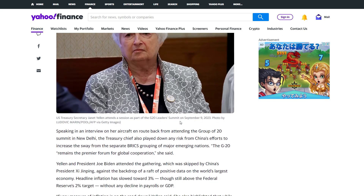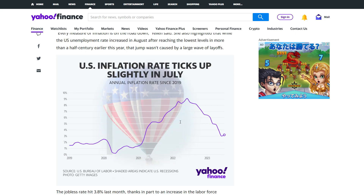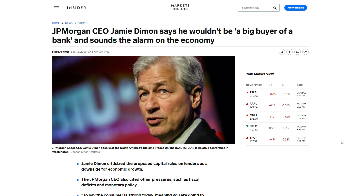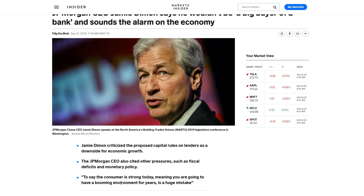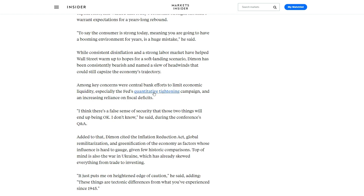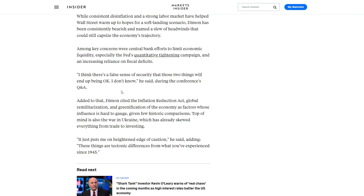Of course, people at the Fed are going to talk up their own book and sell the idea of a soft landing — politically they have no other option. But I'd say in the back of their minds they know that for inflation to really get down to under 2%, there's likely going to have to be some pain in the labor market. That's maybe why Jamie Dimon, CEO of JP Morgan, said today that to say the consumer is strong today meaning you'll have a booming environment for years is a huge mistake. He's still warning of storms on the economic horizon, pointing to fiscal deficits, monetary policy, and the Fed's quantitative tightening campaign which will drain liquidity from the system — creating a false sense of security.